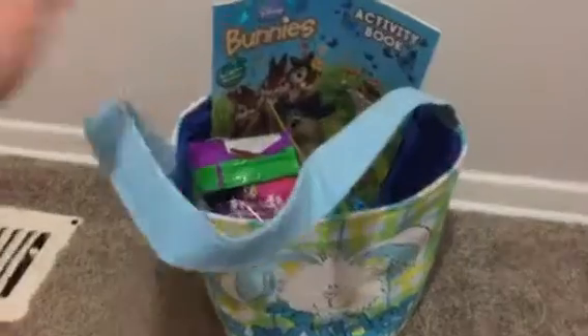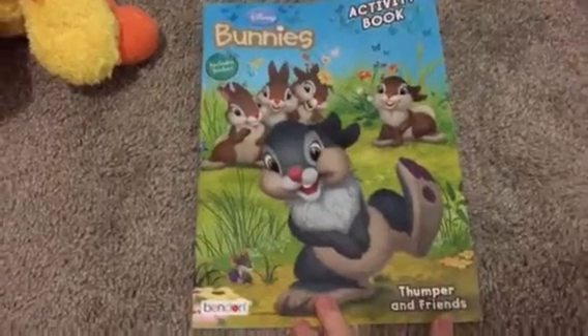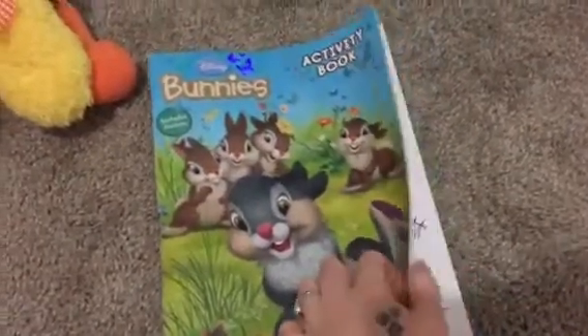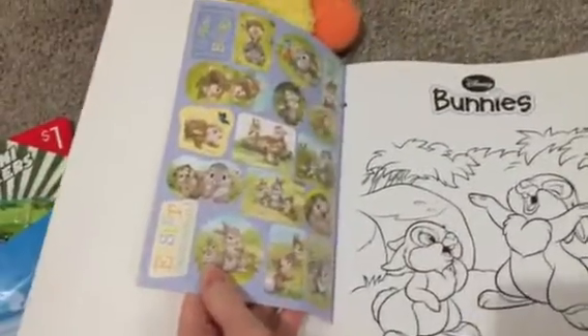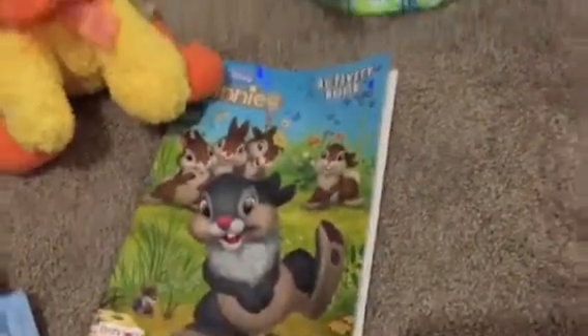We also have a little activity book with bunnies — this is Thumper and Friends. It's a coloring book and it also has stickers, so that's nice.